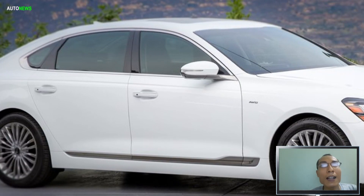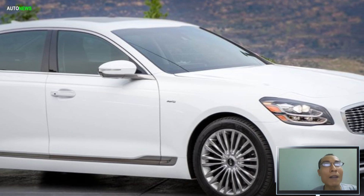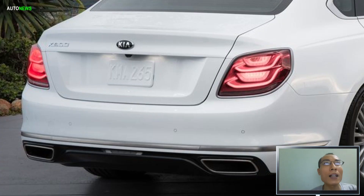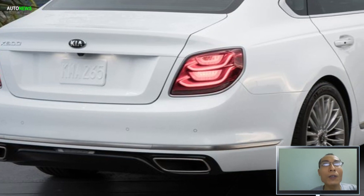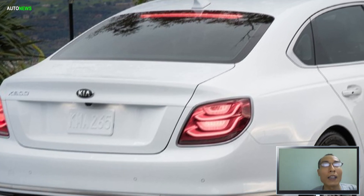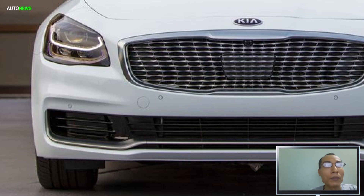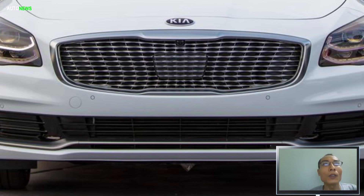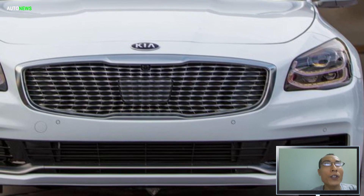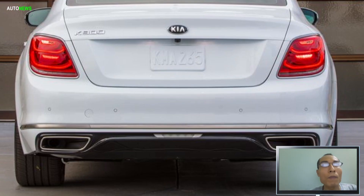Hi, I'm Jack from AutoNews channel. I'm here today to share with you the all-new Kia K900 sedan. The all-new second-generation model combines a dignified and sophisticated exterior design and a beautifully crafted cabin of premium materials and performance characteristics that benefit a world-class flagship sedan. Now let's have a detailed look at the car.